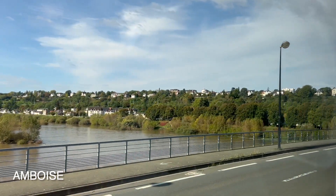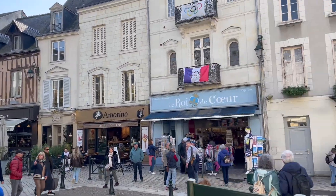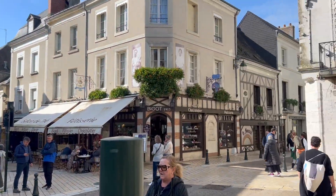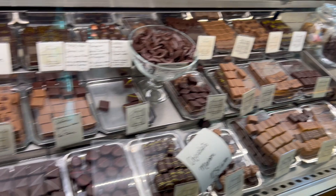After the castle we headed over to a local town called Amboise where we had lunch in the city square. Here's the city square where we ate, and then we had time to walk around and I went into a little artisan chocolate shop that had a bunch of sweets and chocolates which were super good.